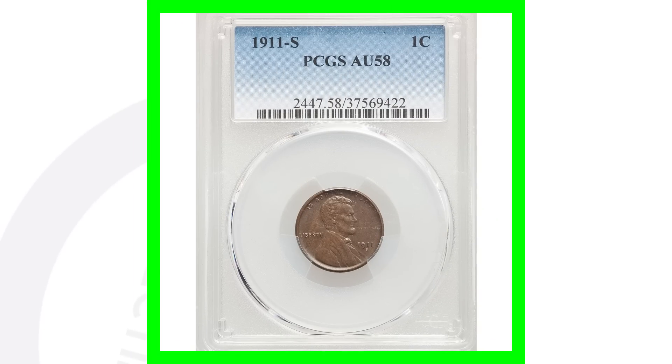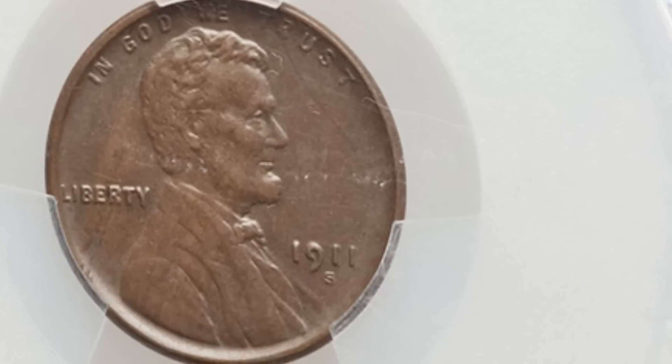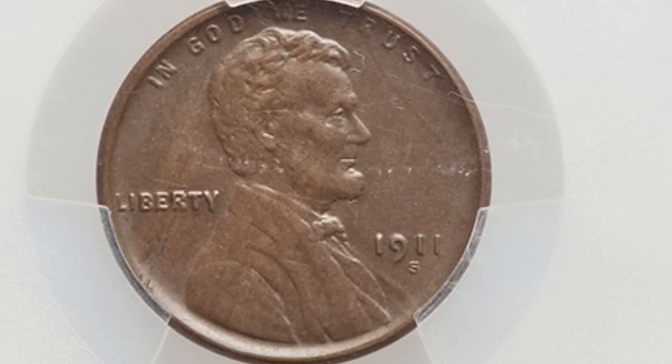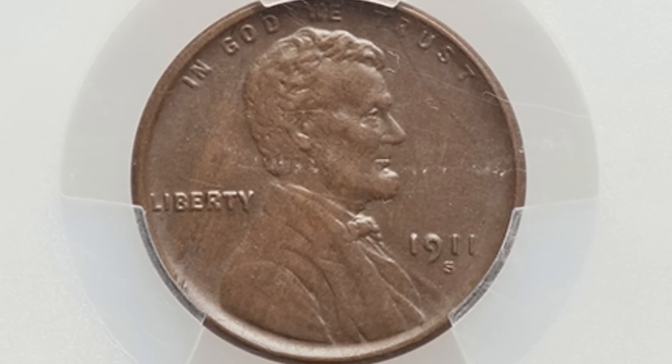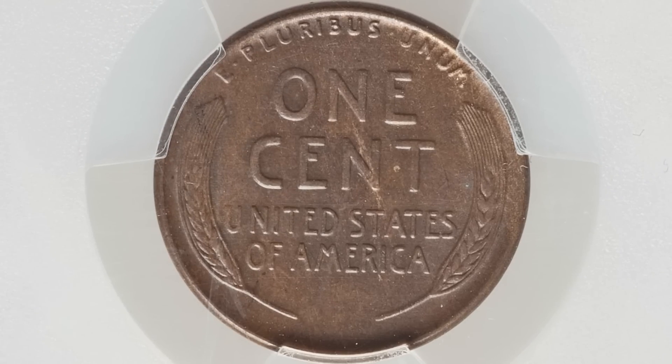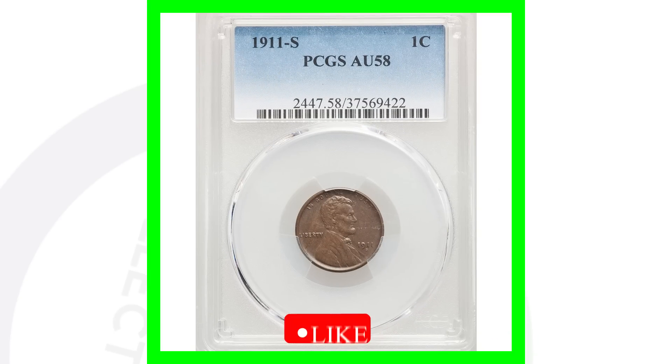Next up is a 1911-S mint mark. This coin is graded AU-58 — not mint state, but pretty close; mint state starts at 60. This coin sold for over $160. Had it been a higher grade it would have sold for a lot more, and a worse grade a lot less. They produced a little over 4 million of those coins.